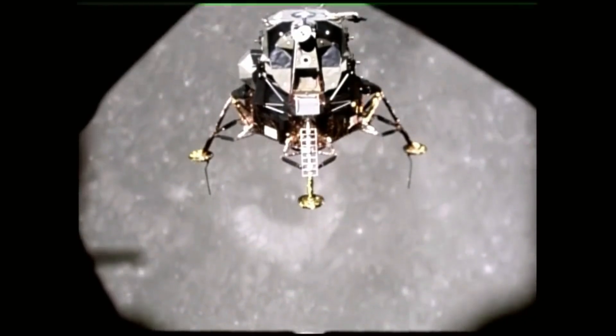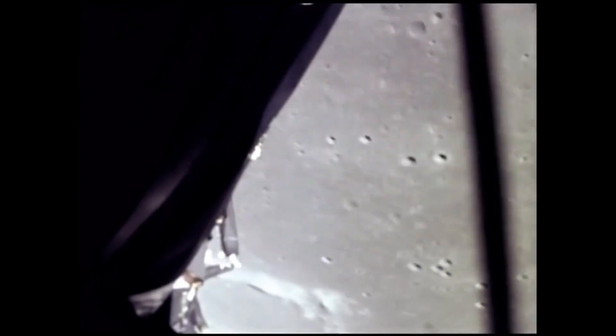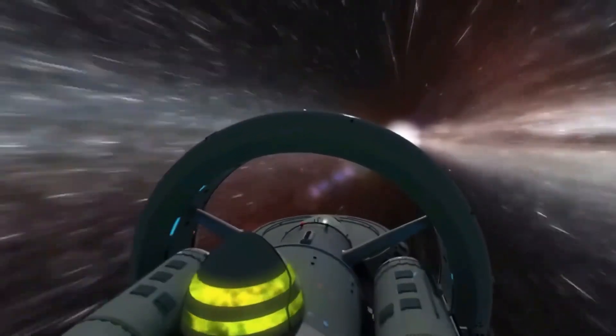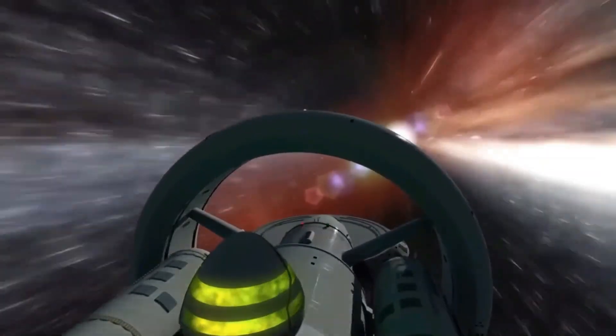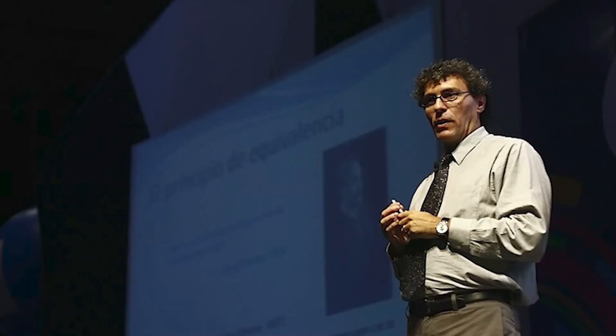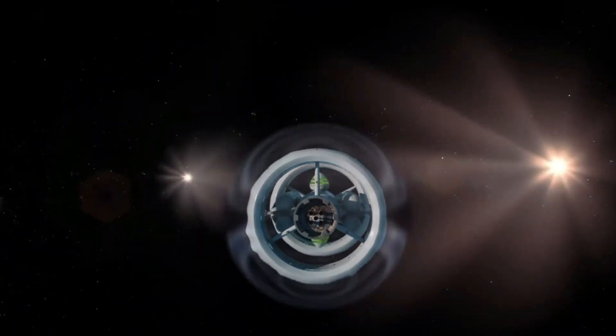This monumental feat stands as a testament to the power of vision, perseverance, and the willingness to push the boundaries of what is known. Today, the challenges associated with warp drive technology are similarly daunting. The energy required to warp space-time, as envisioned by the Alcubierre drive, exceeds anything currently available in the universe — a roadblock that could easily deter efforts.